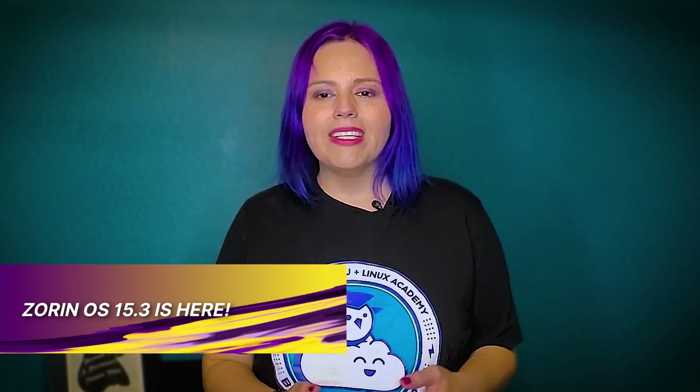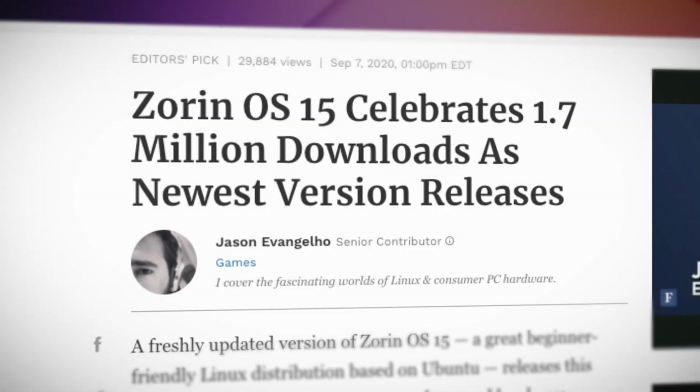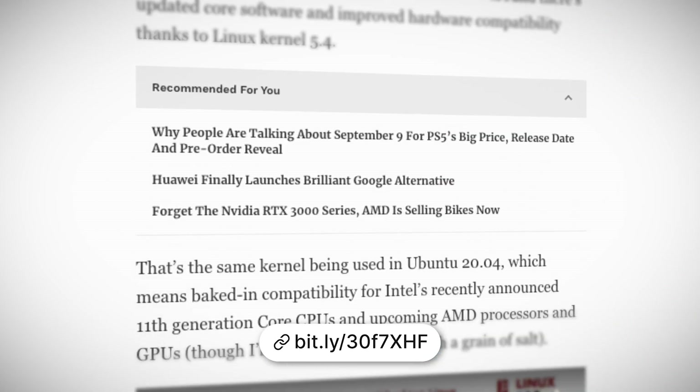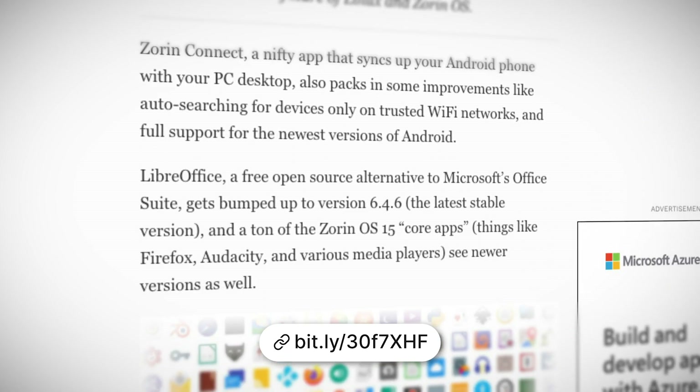Zorin OS 15.3 is here. Zorin OS 15.3 has been released and is based on Ubuntu's 18.04.5 LTS release. Although Zorin was first released in July 2019, it's already reported over 1.7 million downloads, with a majority from Windows and Mac users. The release comes with a new Linux kernel and should give users better system performance, greater security, and improved hardware compatibility — including compatibility with Intel's recently announced 11th generation CPUs and upcoming AMD processors.